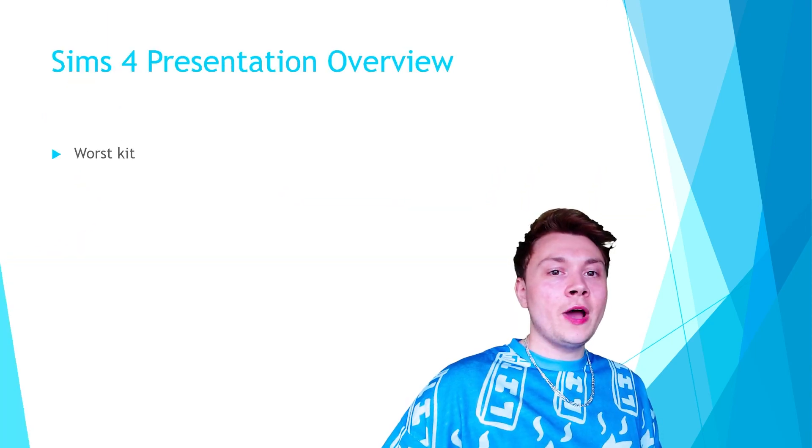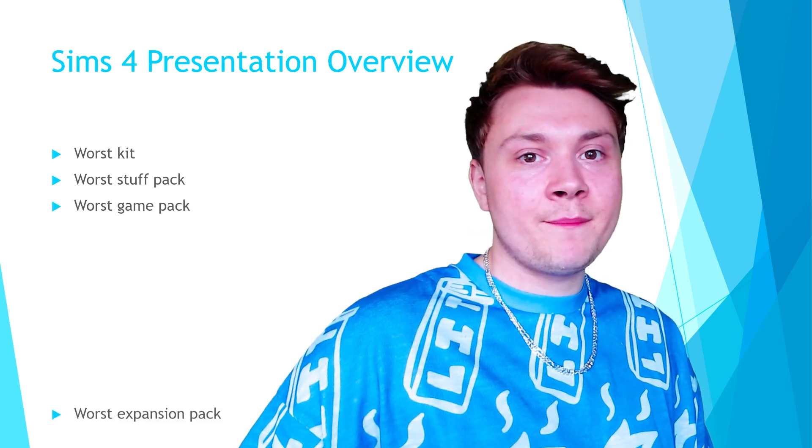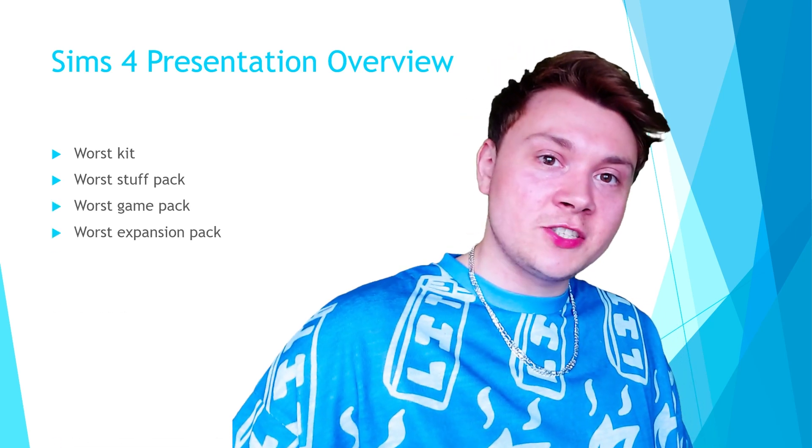This is our Sims 4 presentation overview. First we are looking at the worst kits, then we are looking at the worst stuff pack, then we are looking at the worst game pack, and then we are looking at the worst expansion pack.